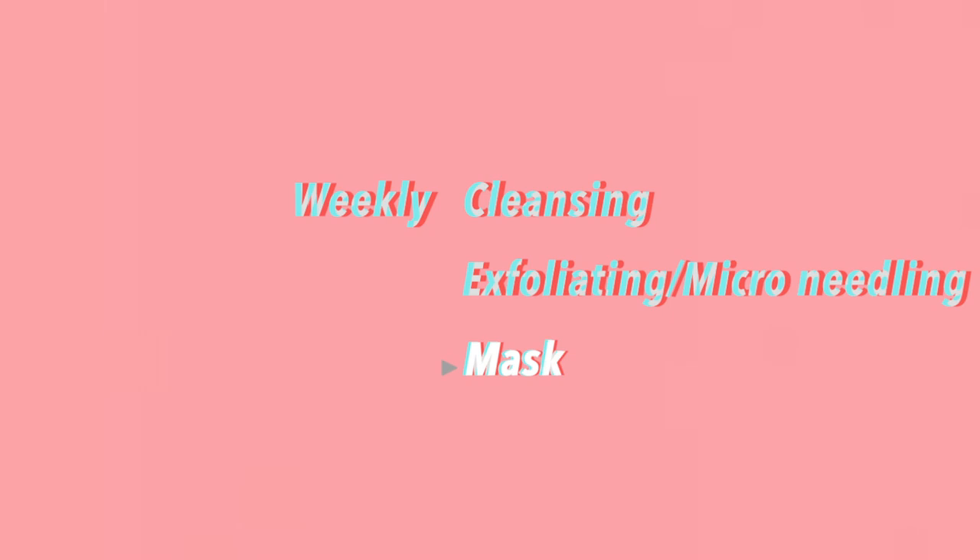Let's start off with my skincare steps, which consists of my daily and weekly routine. For my daily night routine, I always start off with cleansing, followed by toning, and I end it off with masking. As for my weekly routine, I do cleansing, exfoliating or micro needling, followed by masking.